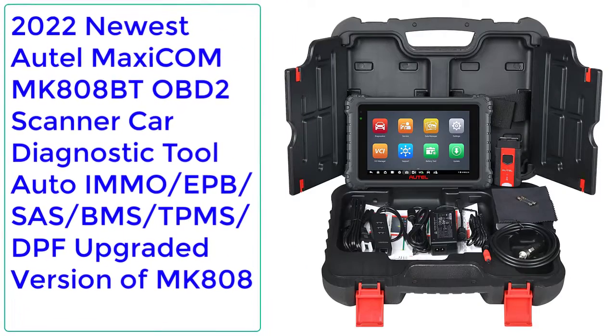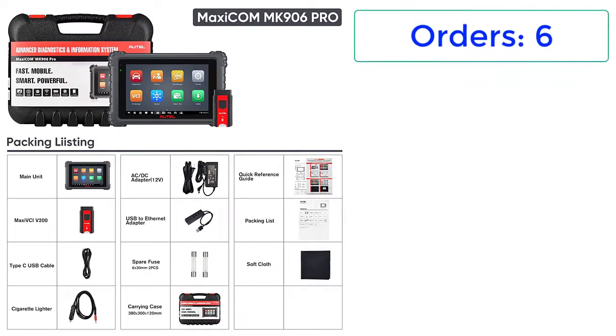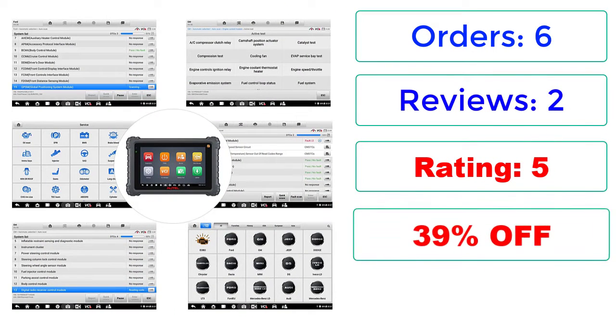Number 2: 2022 Newest Autel MaxiCom MK808BT OBD2 Scanner, Car Diagnostic Tool, Auto DPF, Upgraded Version of MK808. Orders: 6, Reviews: 2, Rating: 5, 39% Off.